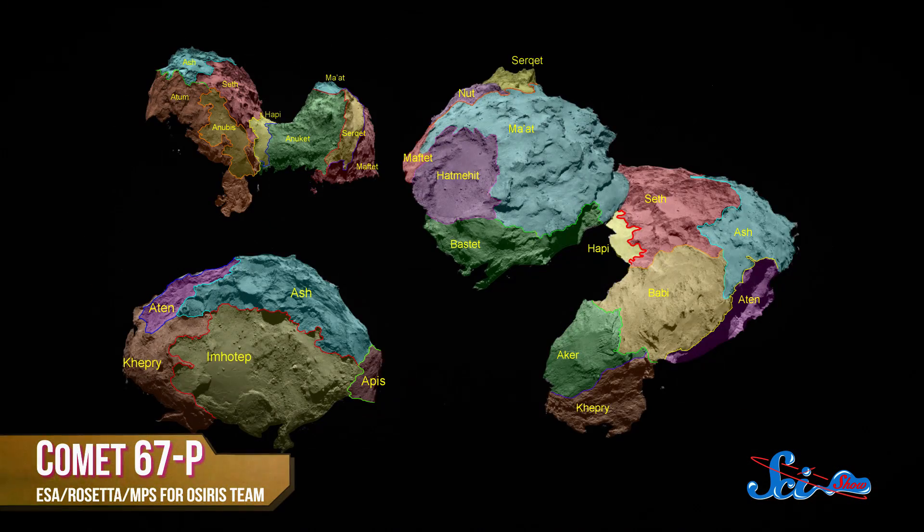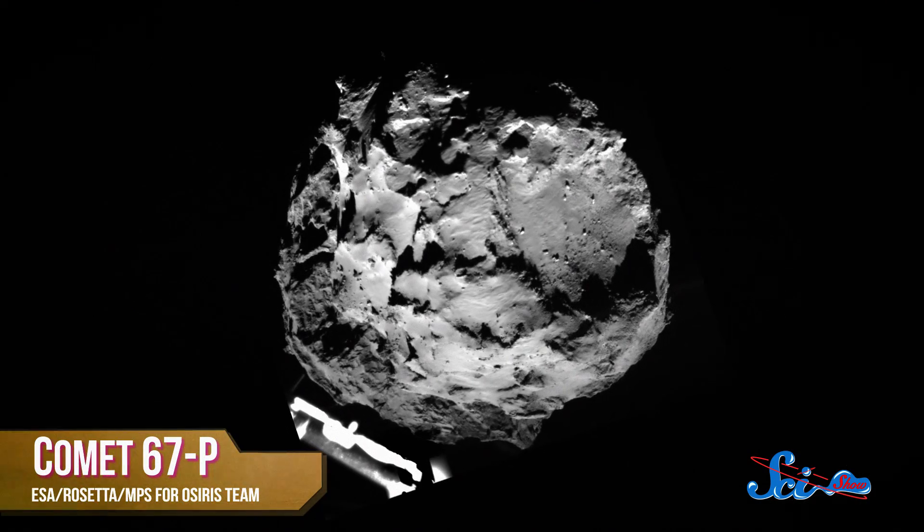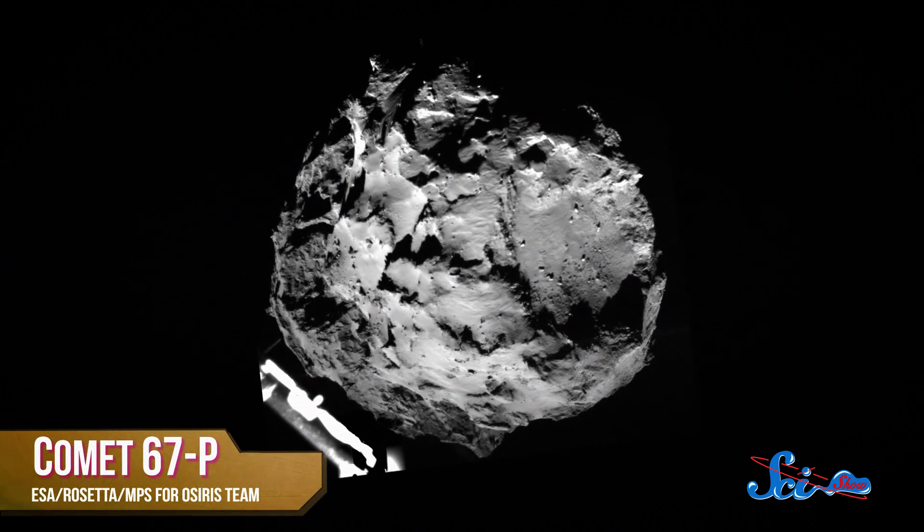Rosetta has sent us a whole slew of new, highly detailed pictures of the comet's surface. In addition to just being incredibly cool to look at, these pictures are important because comets like 67P date back to the origin of the solar system. So features like bumps, cliffs, and pits on the surface are indicators of what it's been through — probably signs of collisions with other large objects.